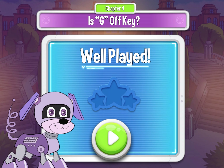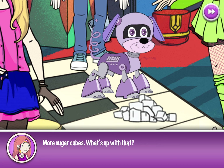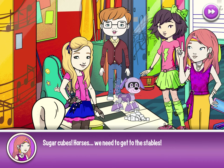Well done — three stars once again, as usual. More sugar cubes — what's up with that? We have horses on the property. I like to feed them sugar cubes. Tyler, I think it was sugar and water that caused your keys to stick. It was all over the gym floor today, and now I see it here under your keyboard. Sugar cubes. Horses — we need to get to the stables.